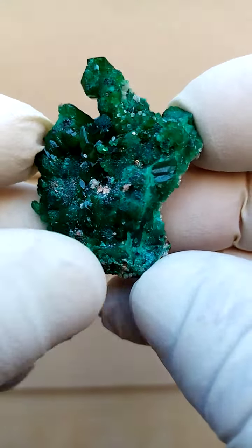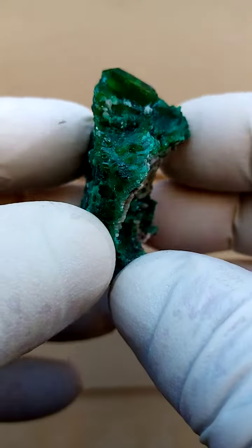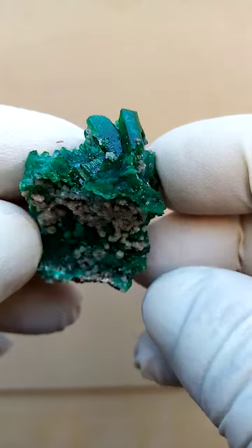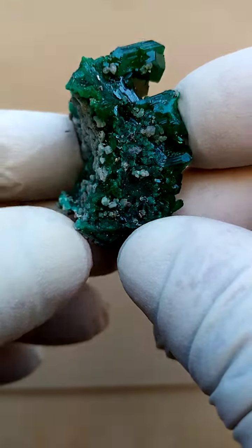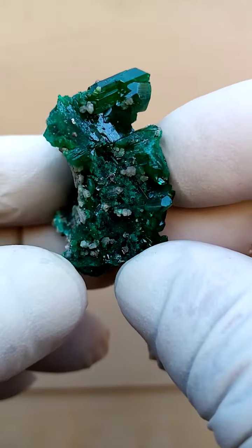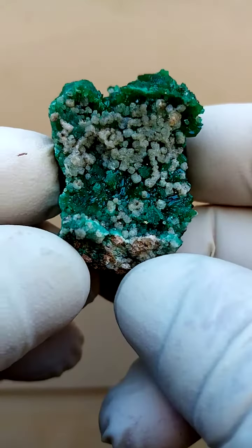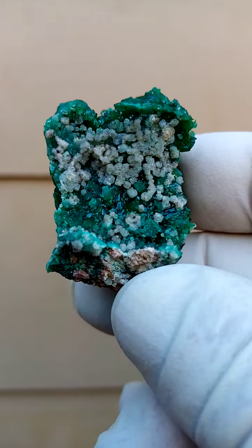We have these dioptase crystals which are slightly elongated and very similar to the ones we'd find in the Kaokoveld. The green is a little bit lighter than the typical dark dioptase, although I must say these are pretty dark. So let's first of all for perspective, we've got a little cavity which was quite common to the Antola mine dioptases.